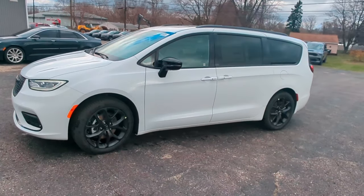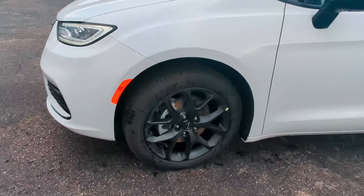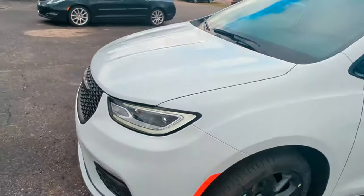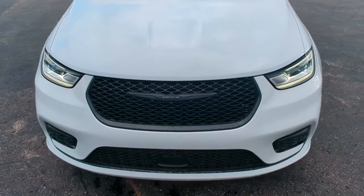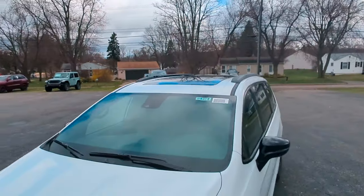This has the S appearance package on it. What that means is you're going to get these black painted aluminum wheels, as well as the gloss black surround on the grille, black accents, and that black roof rack on top.